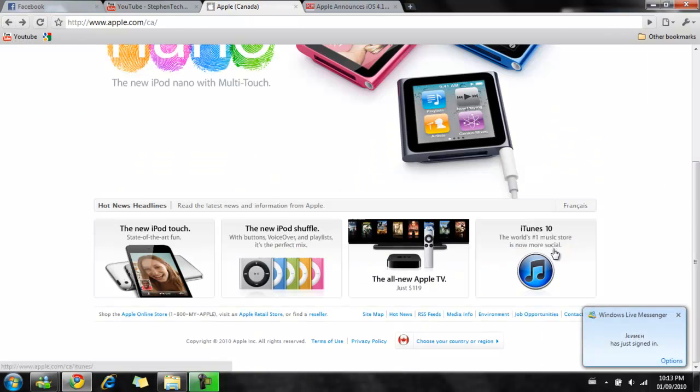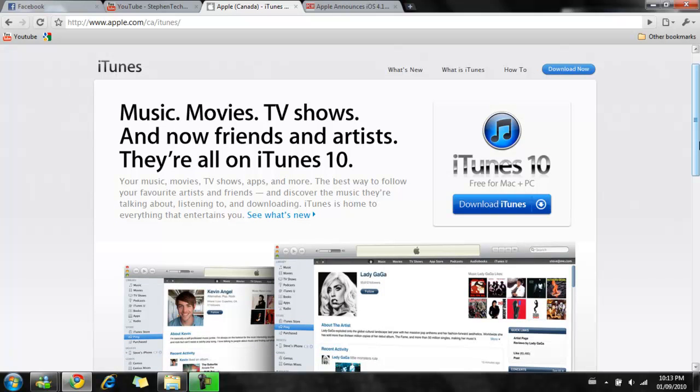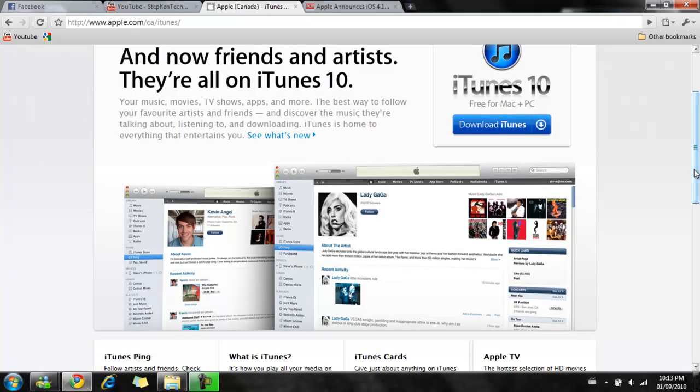After Apple TV, it's iTunes. iTunes gets an update — iTunes 10. The icon is different now compared to the older iTunes. You also get a really notable function that was stressed a lot during the keynote, which is Ping — iTunes Ping.